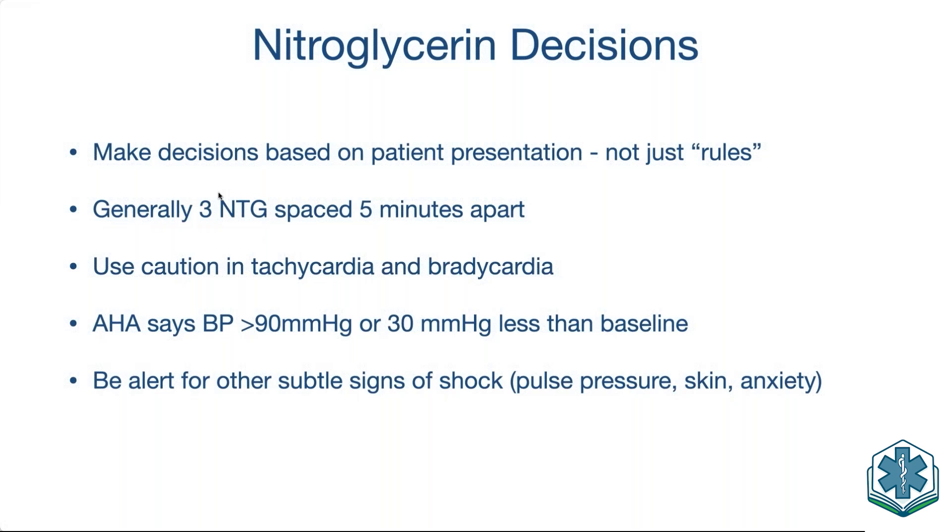Generally, we give up to three nitroglycerin doses. Nitroglycerin gets into the system pretty quickly — sublingually we start to feel an effect in about two minutes, which is why we wait five minutes to assess effect. We can give another one in five minutes, and another five minutes after that, as long as vital signs stay good. Use caution with tachycardia and bradycardia. In 2010 or 2015 the Heart Association called these contraindications, but they've since lightened that up. Tachycardia may mean shock — if we give nitroglycerin to a patient in shock and wipe out vascular tone, they could crash.